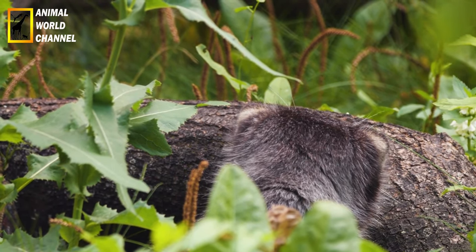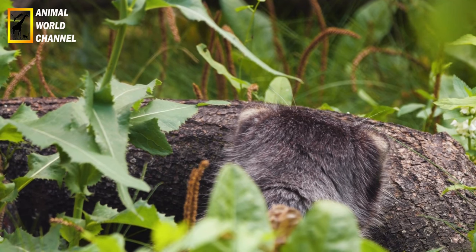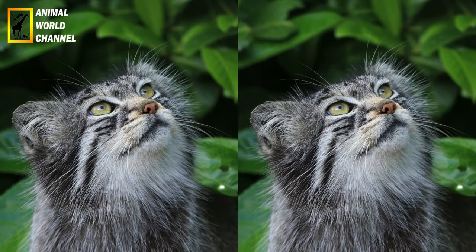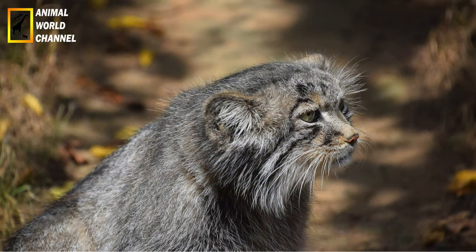Le chat de palace est un chat de petite taille, avec une apparence trapue et compacte. Il a une fourrure dense et épaisse qui lui permet de survivre dans les environnements froids de haute altitude. Il a une tête large avec des joues charnues, des yeux grands et ronds, et de petites oreilles arrondies. Sa fourrure est généralement de couleur gris-beige à gris foncé, avec des marques sombres sur le visage et des bandes sur le corps.